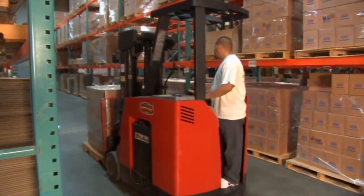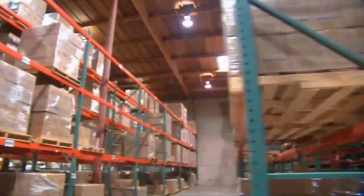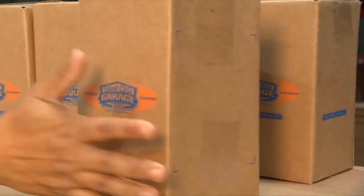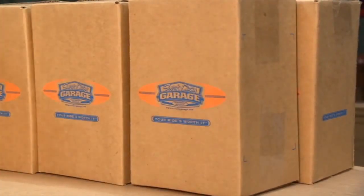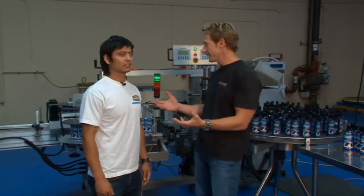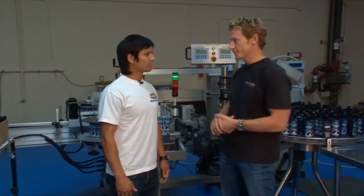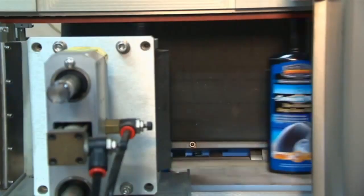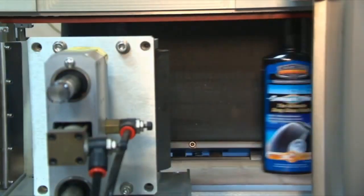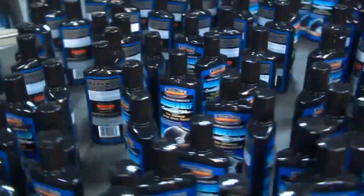Welcome back to Truck U. We're inside one of the packaging facilities that Surf City Garage utilizes. As you can see, it is packed to the gills full of product ready to go out to end users — racks a mile high and about a mile deep. We're actually standing next to one of our packaging lines here where you can fill and label 180 bottles a minute. That's a lot of product. We get a lot done in a short amount of time.